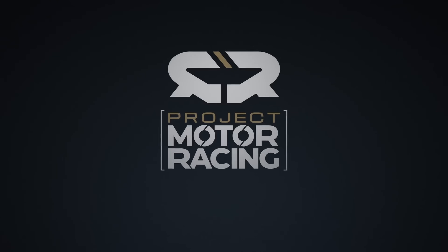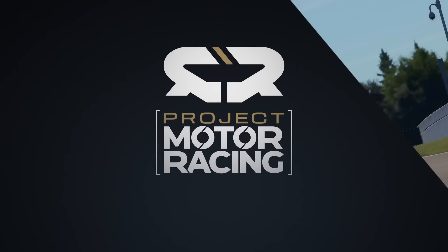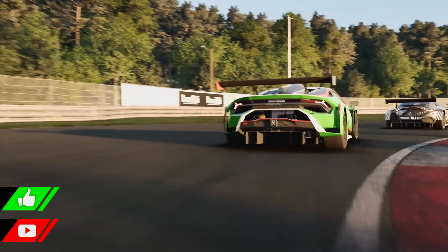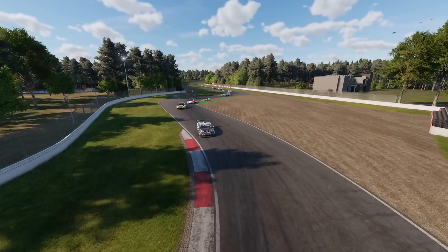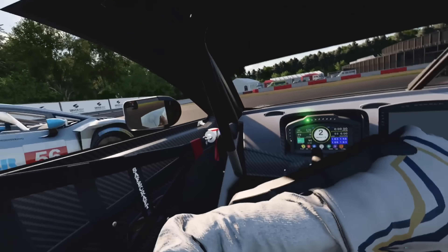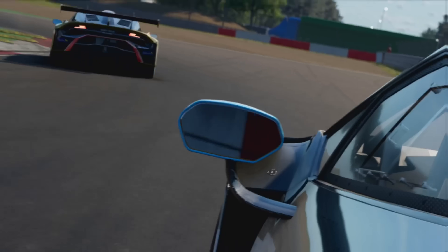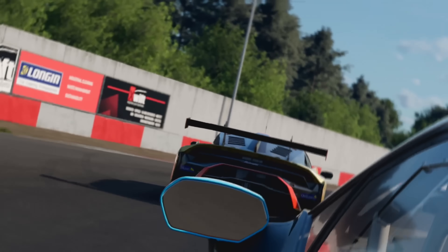Hello everybody and welcome back to a brand new Project Motor Racing video. Today we're going to be going over the Hadron physics engine that powers Project Motor Racing and a little bit of detail around it, as I've had some comments — concerns rather — about it being on the Giants engine. However, as I'm going to go over in today's video, it's a lot more than that.